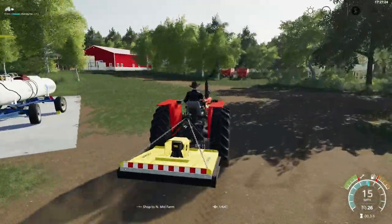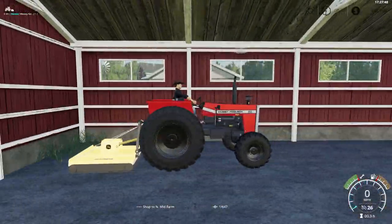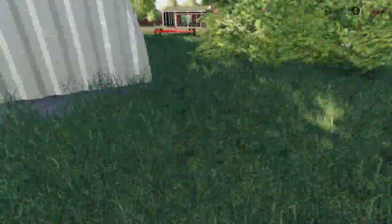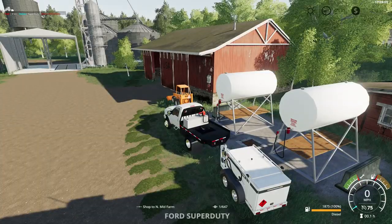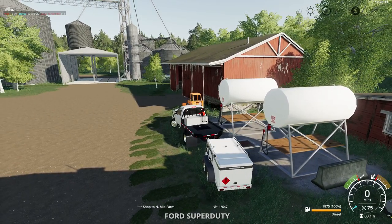I don't like this mower as much because it leaves the clippings behind. I don't think it looks as clean. We will jump in our F-350 flatbed here.